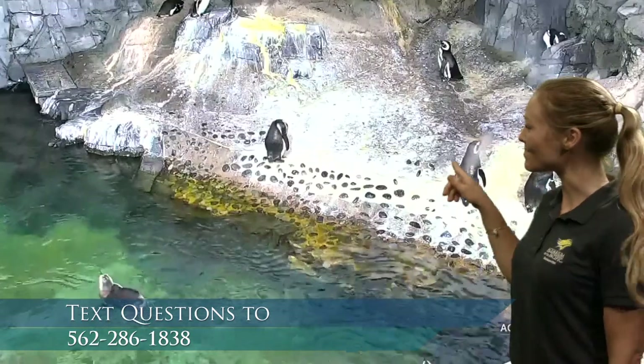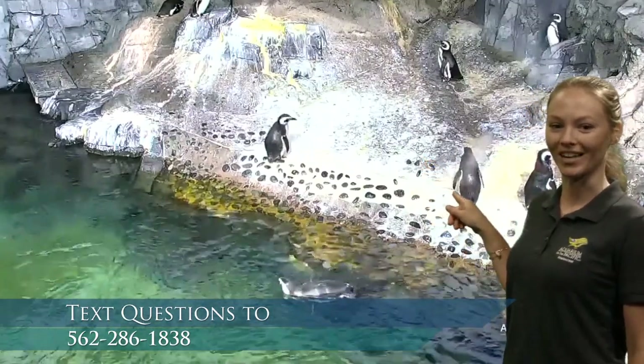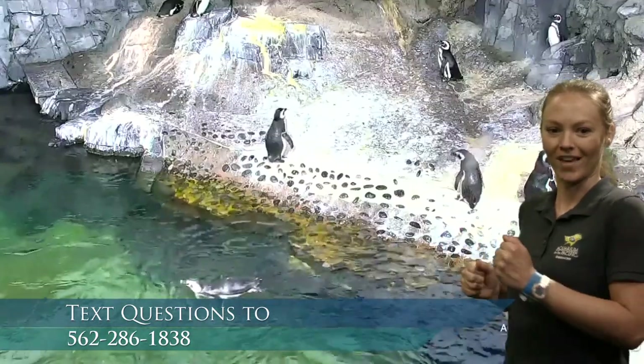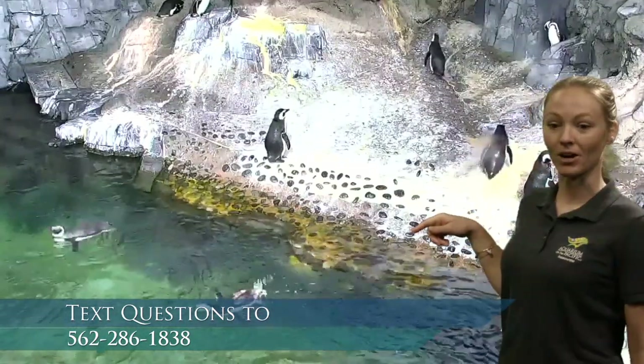This is actually live right now here at the Aquarium of the Pacific — this is our penguin webcam. You can see a couple of our penguins are up on the shore here. A couple of them are wiggling around. They wiggle their tail feathers — it's pretty silly, you can see there.